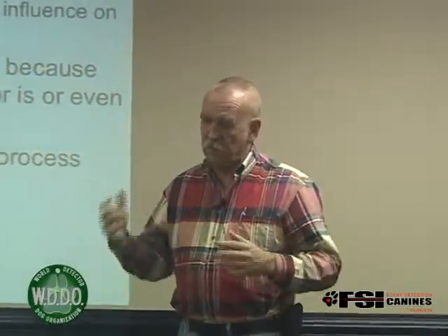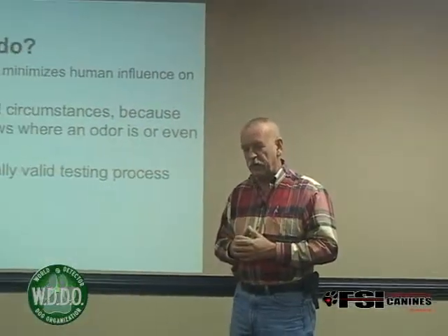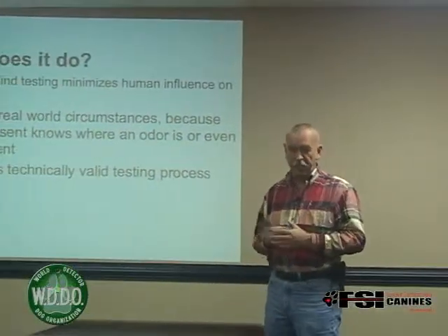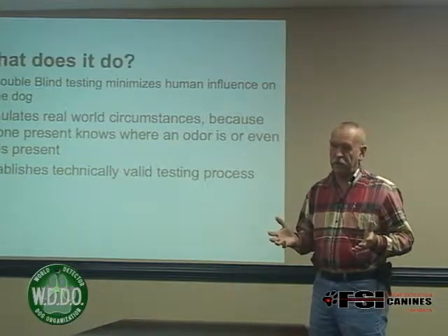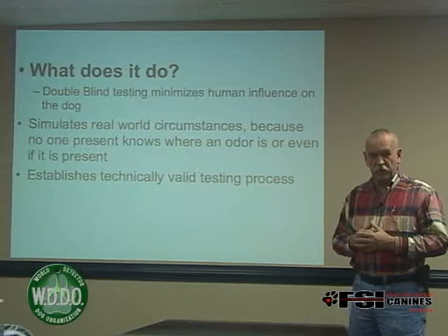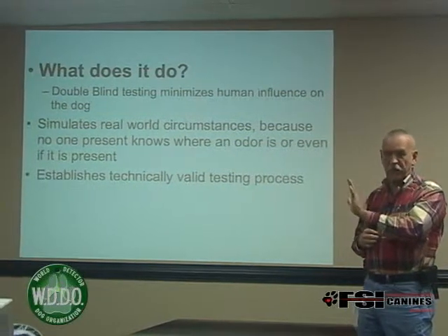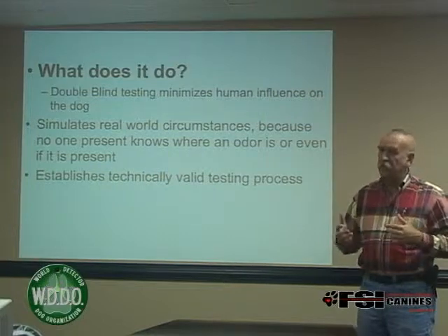She told all these handlers there is a hide behind this red piece of construction paper, when in actuality there were no hides. Uniformly, these 18 teams alerted at that piece of construction paper. Now, things we can discuss — the number of teams tested is not enough to represent a statistical average, and I'll grant that. But 18 teams performing false alerts simply because a piece of red paper is hanging on a cabinet indicates a little bit of an issue.